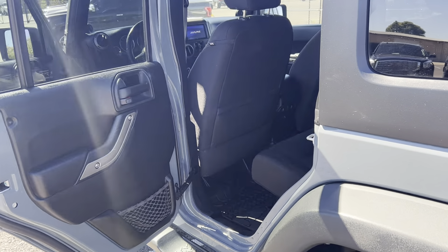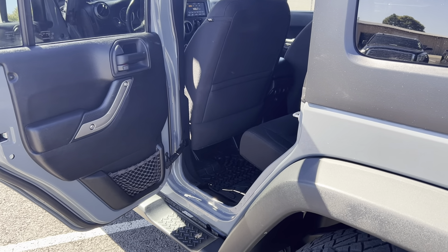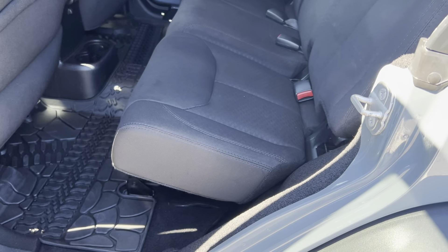Hey guys, it's DeMory here at Perkins Motorplex. Got the 2014 Jeep Wrangler here. I'm gonna do the interior portion of this video here. You'll find that the interior looks just as good as the exterior.